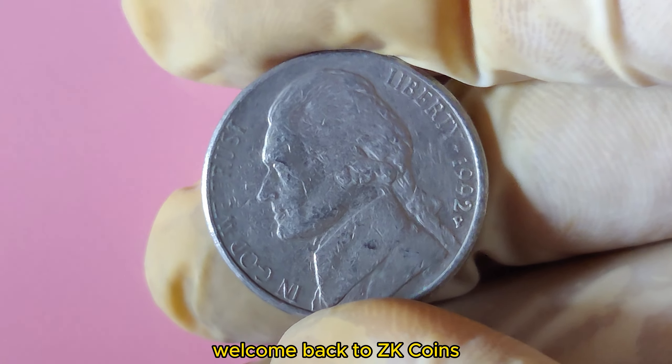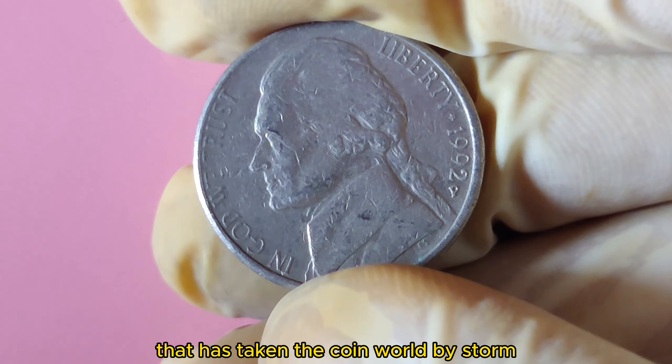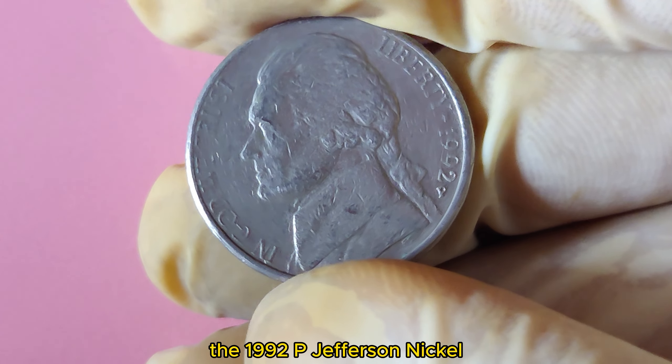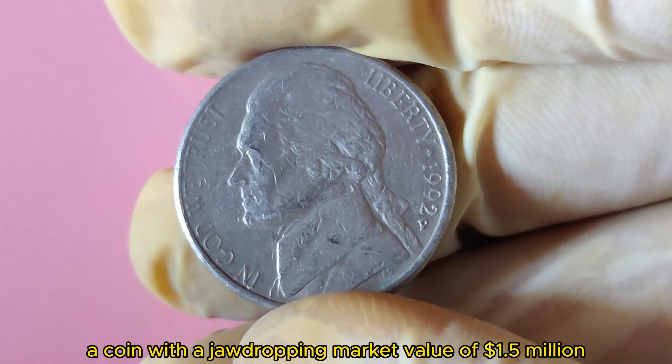Welcome back to ZK Coins. Today we're diving into a piece of numismatic treasure that has taken the coin world by storm: the 1992 P Jefferson Nickel, a coin with a jaw-dropping market value of $1.5 million.